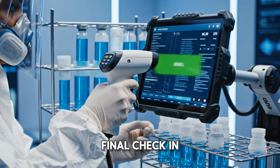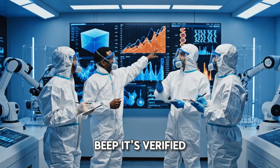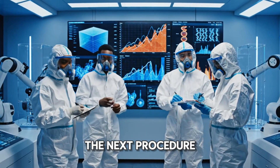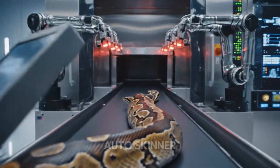Time for a final check-in. A technician scans the container's barcode. Beep! It's verified and ready for the next procedure. Viewer discretion is advised. The python is now on a conveyor to the auto-skinner.